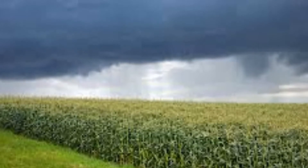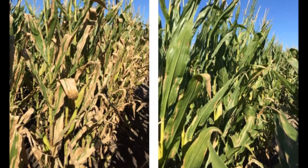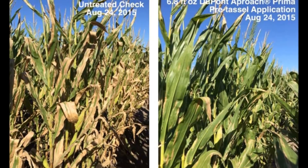This is Pioneer agronomist Scott Eversker with the week of July 11th agronomy update. With the recent rains that fell over the past week, many growers have been asking about fungicide applications on corn. Now that we've got a little bit of yield potential back into this crop, a lot of guys have been asking should I spray or should I not spray. So here are some things to consider as you're making that decision.